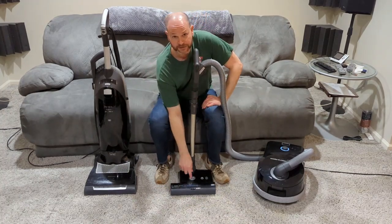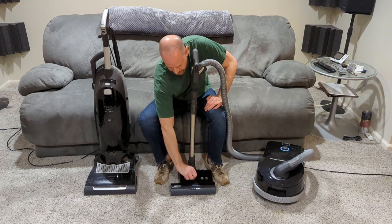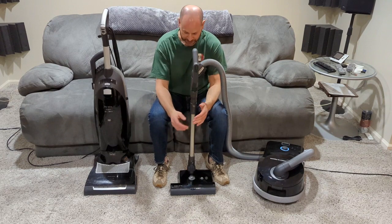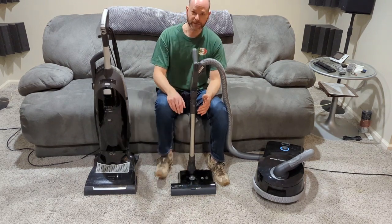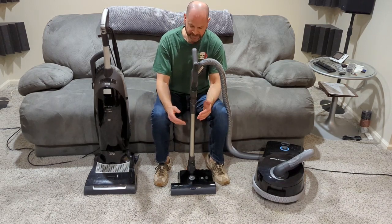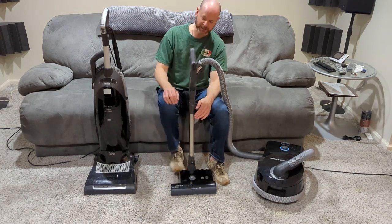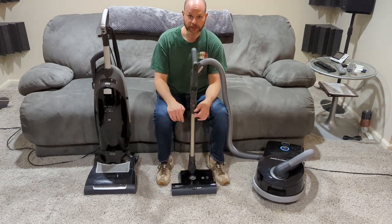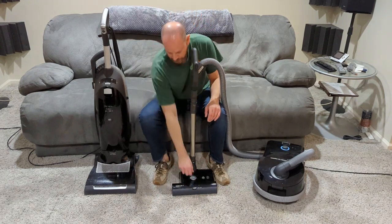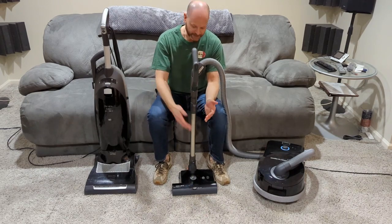There's a height adjustment knob right here — super simple, four height adjustments. What I didn't like about the Miele when I was trying it is they have an actual lever that you've got to click on with five height adjustments, which cycles one, two, three, four, five, and then back down four, three, two, one. So you're going to be clicking the whole time if you're going from hardwood back to carpet. On the Sebo, you just change it and you're done — one less step bending down.